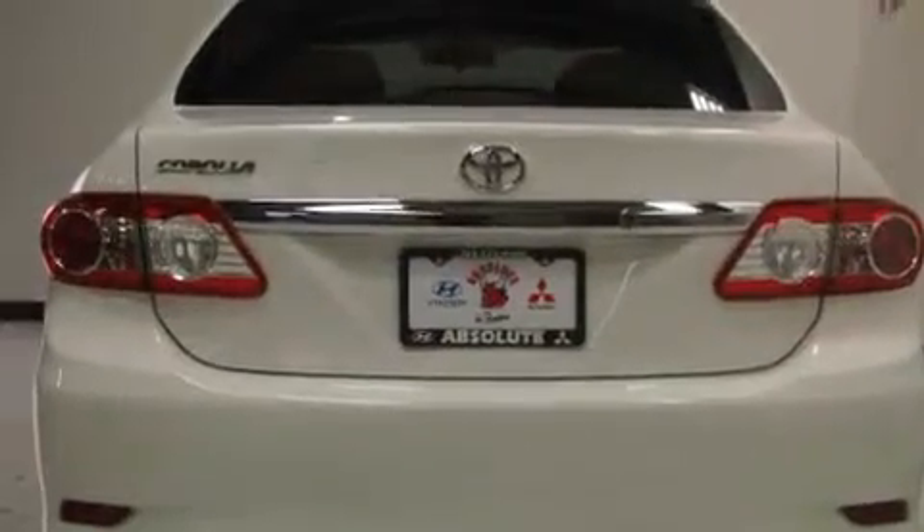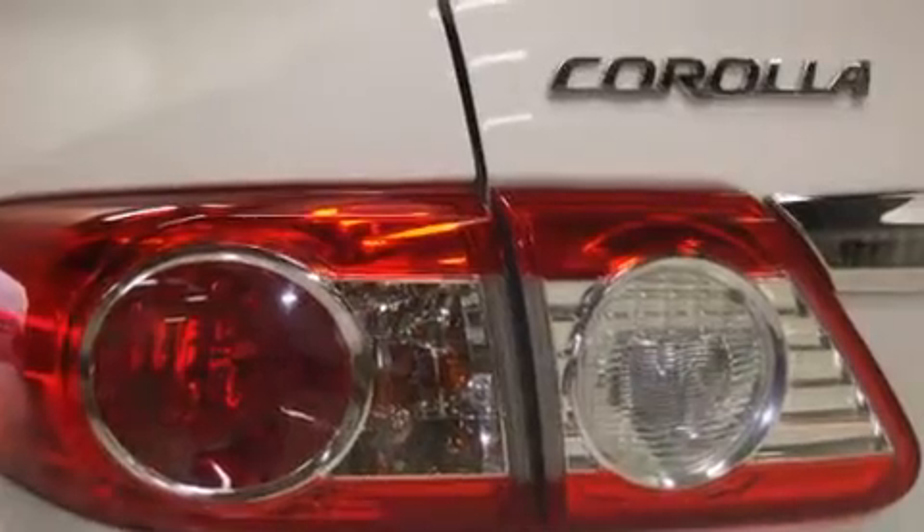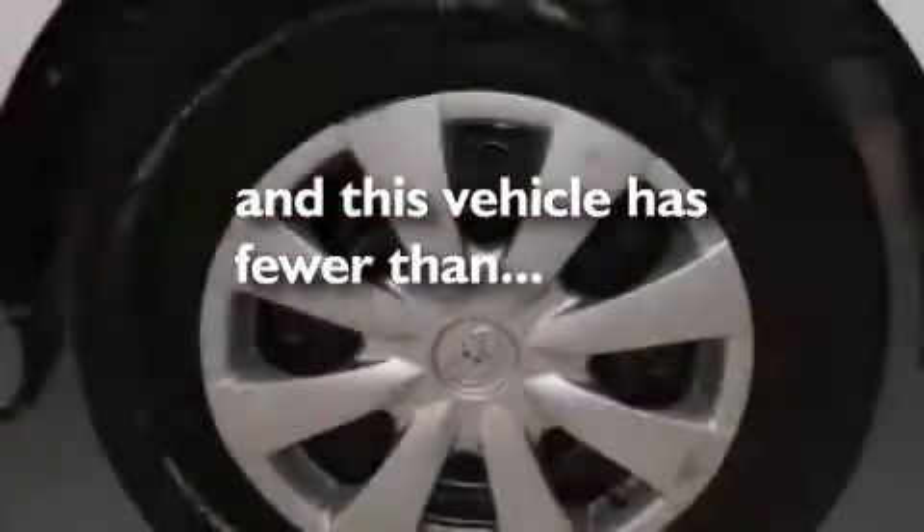Also included: a folding rear seat, a rear window defroster, and an external temperature display. This vehicle has less than 39,000 miles.